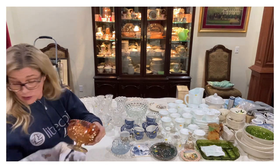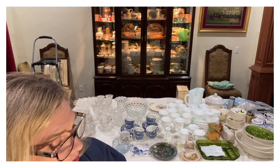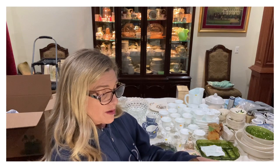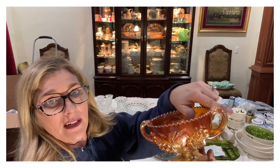I ran into all this marigold — some Indiana glass, some of it is Dugan. I don't know how to pronounce it — Dugan or Duganee. This is way more rare. The pattern on it is really beautiful. When you find the Fenton versions they have way more detail, great iridescent, and a beautiful scalloped edge. I don't know if the iridescent is coming across on video, but it's just beautiful.